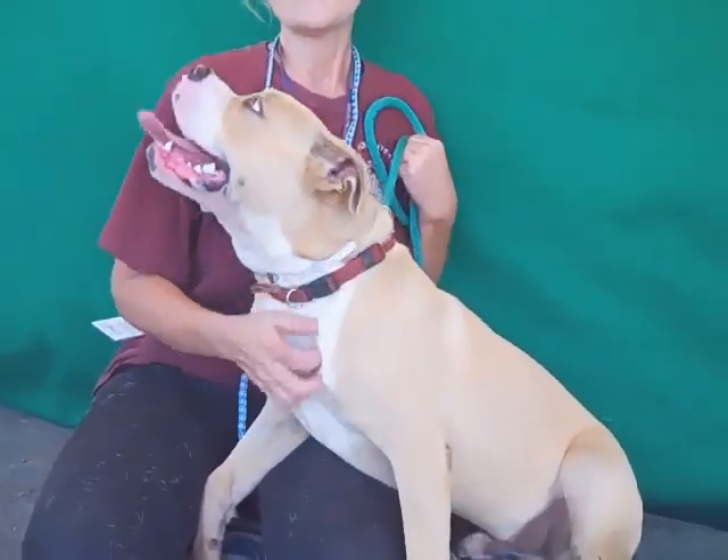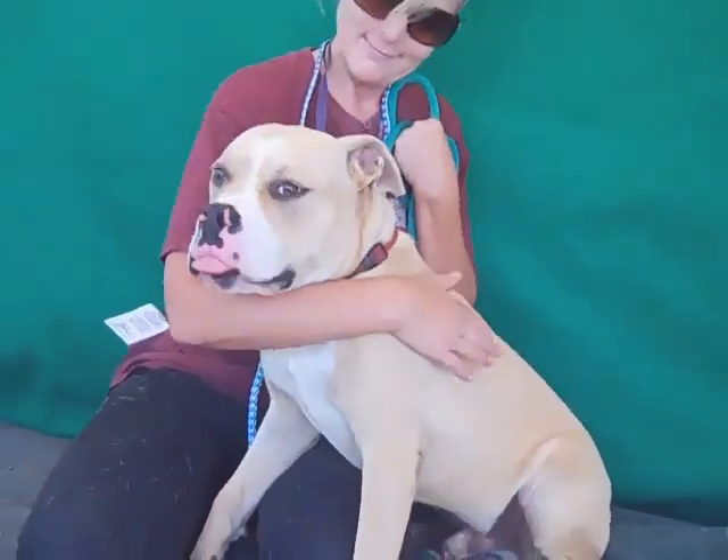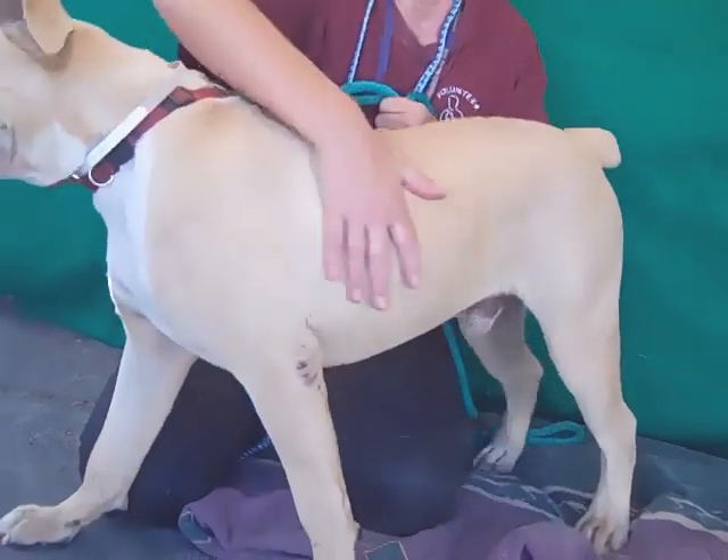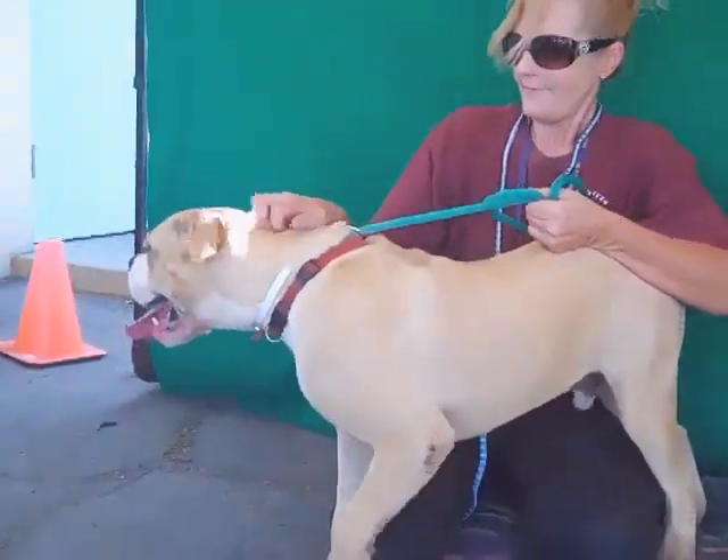He is about a year, maybe a year or two months old — he's really still just a puppy and he's got a lot of puppy energy in him too. He came in as a stray September 2nd from West Covina, and he weighs 48 gorgeous pounds.